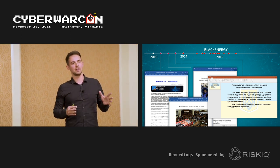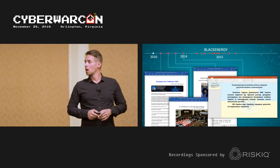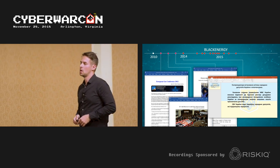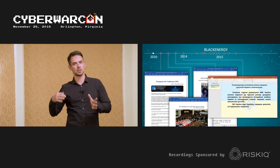That was facilitated by Black Energy — and the word 'facilitated' is used carefully — because Black Energy was used in the first stages of the attack: the preparation phases for reconnaissance, network traversal, and stealing credentials.